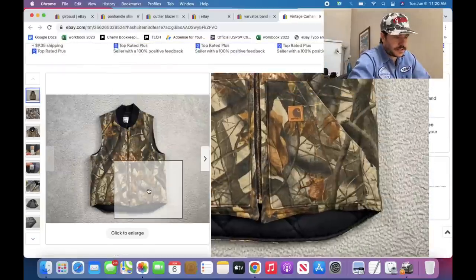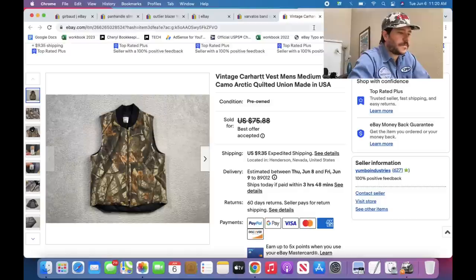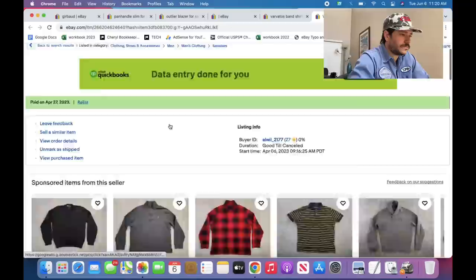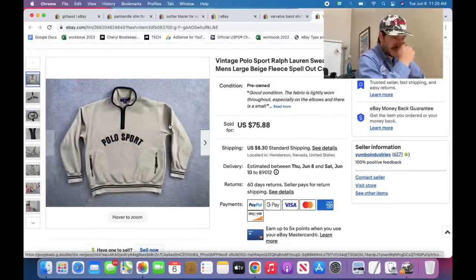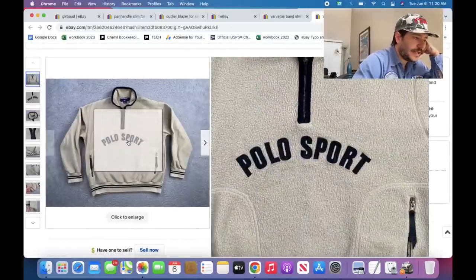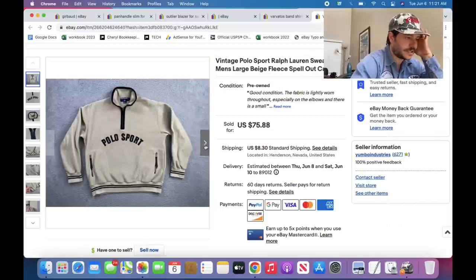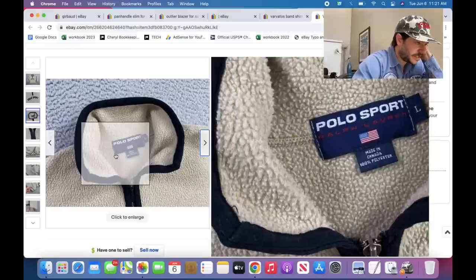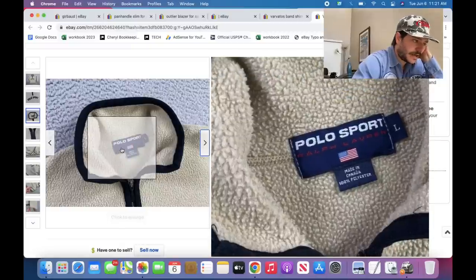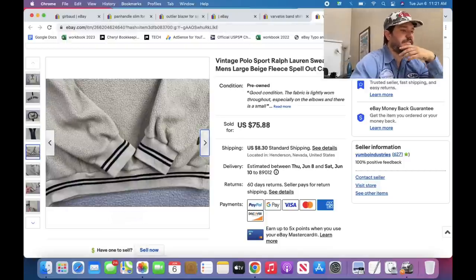This is a Peter Millar golf pullover, but it sold great because it has the Barstool Sports logo on it. Pretty much all the Barstool Sports merch is pretty darn good to sell — same with Full Send, lots of merch from content companies can be good. You already know this would be good — a Carhartt vest with camo on it.